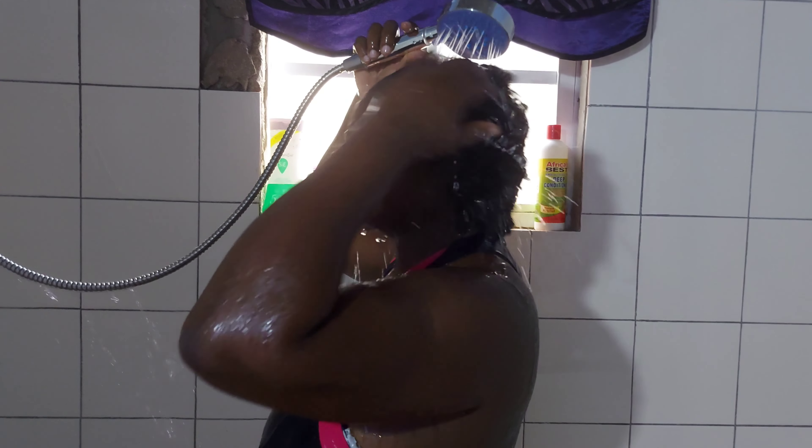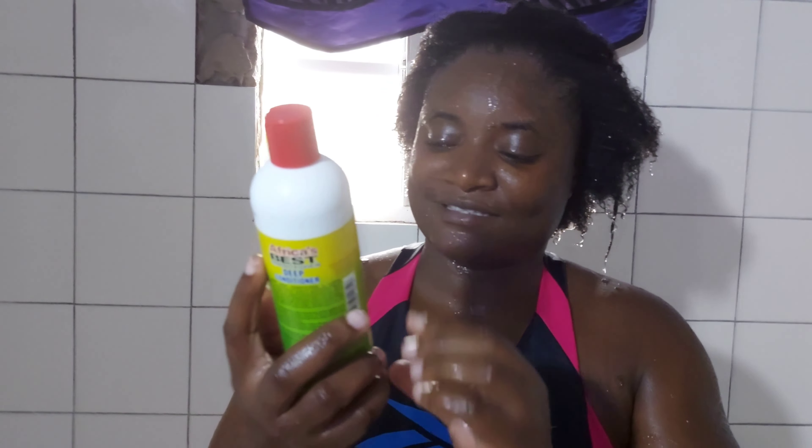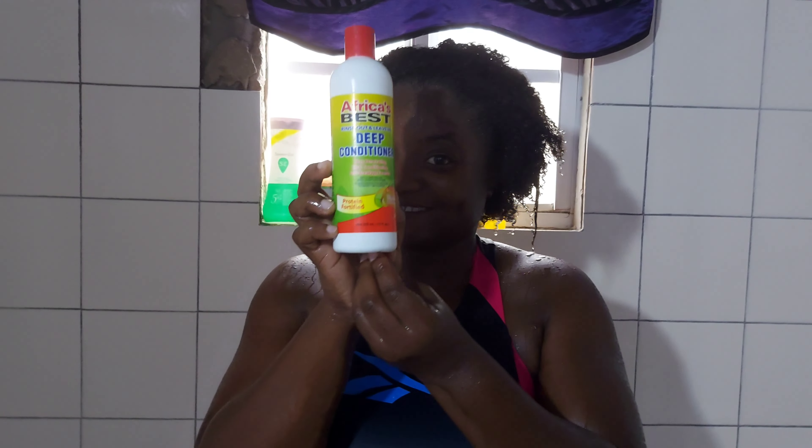Making sure that I get everything out of my hair, rinsing it really nice. My hair already feels soft just from using the shampoo. Now I'm gonna be using the deep conditioner.